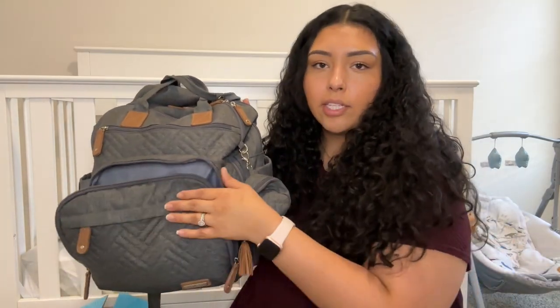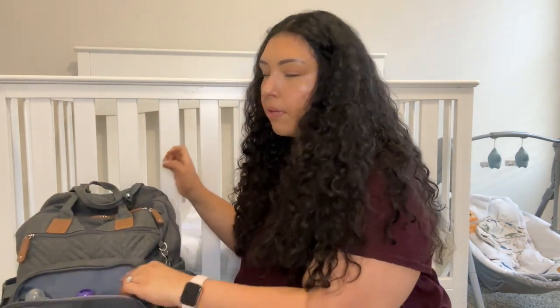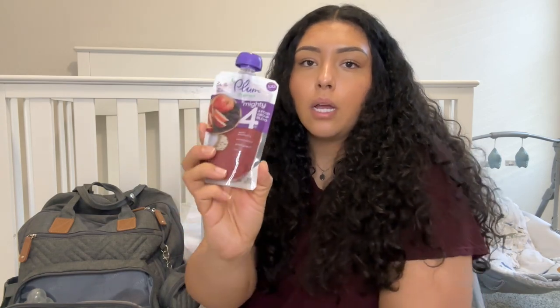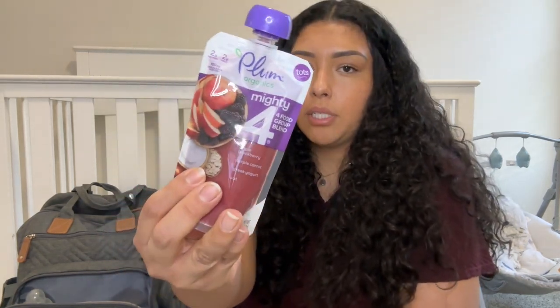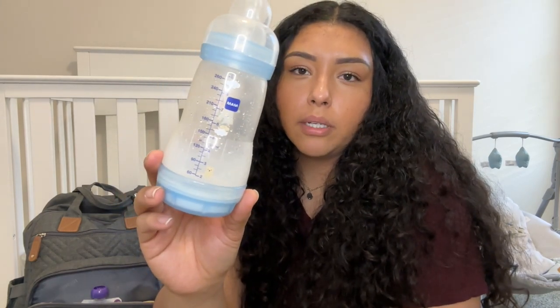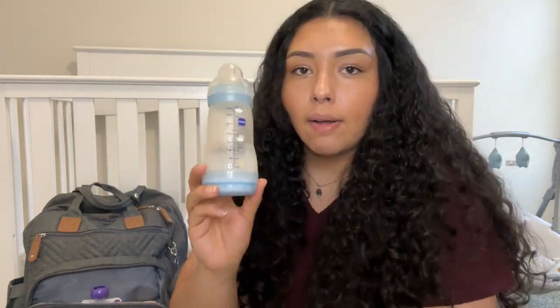In this first zipper pocket I keep a little bottle where I usually put formula — the amount depends on where we're going and how long we'll be out. I also keep a Plum Organics Mighty Four pouch; I get these at Walmart and he really likes them. To go with that formula, I keep a bottle — these are the Mam bottles. I really love these; they're super convenient and help with gas so he doesn't get colic.